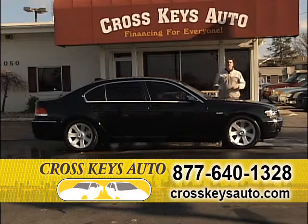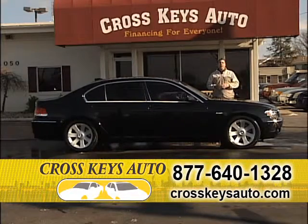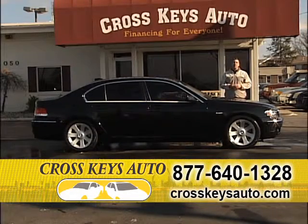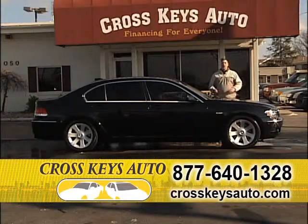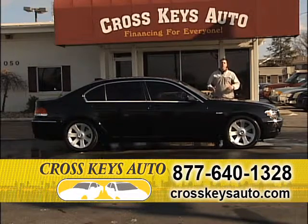We have 700 vehicles in inventory — cars, trucks, SUVs and vans. We're located in Florissant on the corner of Lindbergh and New Hallsbury, across from O'Charlie's. If you have any questions during the show, call the number below or go to my website at CrosskeysAuto.com.